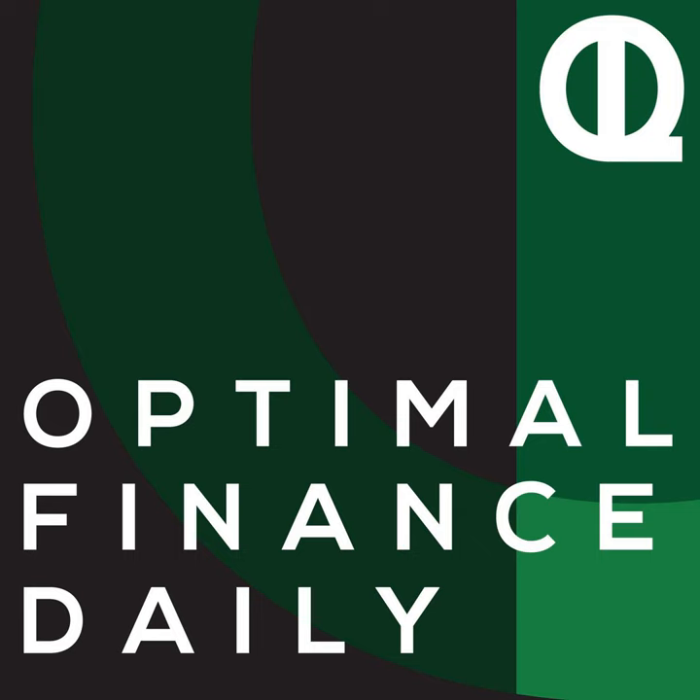We've got much more content on our podcast network being narrated to you for free. You can check out Optimal Living Daily, where we have episodes covering personal development and much more. You can search for Optimal Living Daily wherever you're hearing this show. But since you're here, let's get right to today's post on finance as we start optimizing your life.